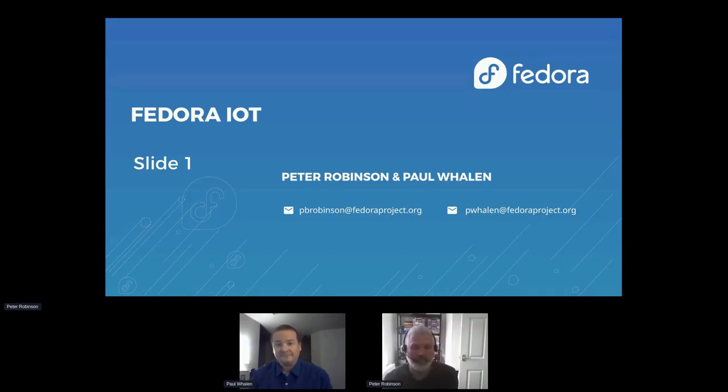Welcome, folks. I think you all know me. I'm pretty sure you all know Paul as well. I'm Peter Robinson, the lead of Fedora IoT. Paul was previously Fedora QE, now part of the REL4Edge team along with me. Paul is moving over to lead more of the Fedora IoT community space because I just don't have enough time, so we load balance it out. I'll let Paul give himself a quick introduction and then we'll kick it off.